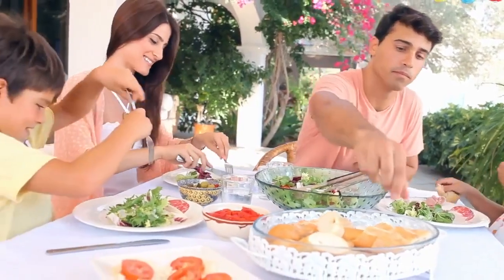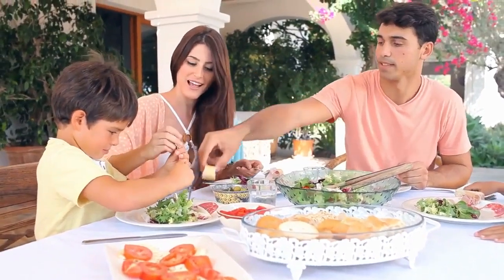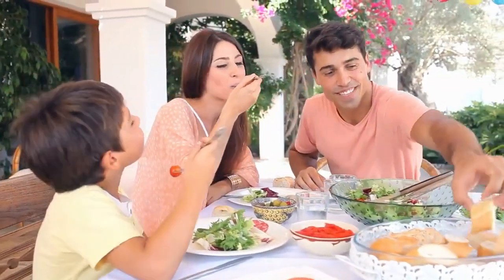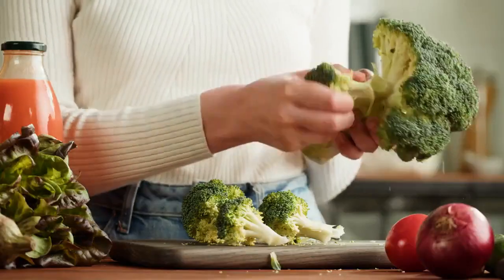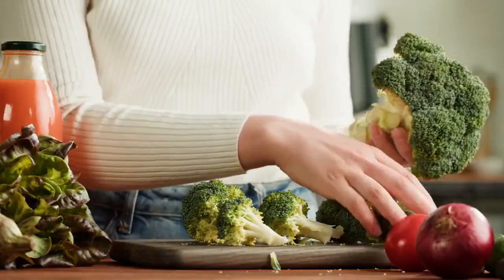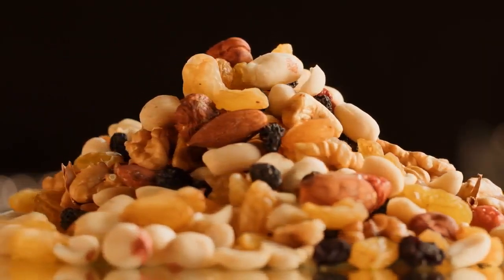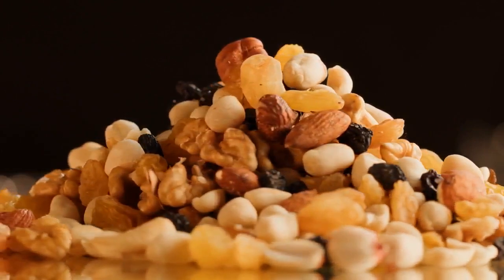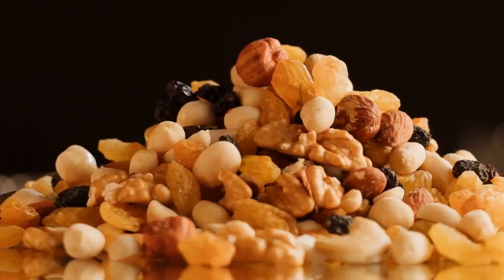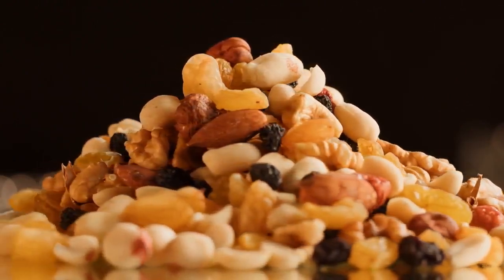Seventh, non-starchy vegetables: non-starchy vegetables are low in carbs and high in fiber, making them a great choice for a keto diet. They provide vitamins, minerals, and antioxidants. Leafy greens like spinach and kale, as well as cruciferous vegetables like broccoli and cauliflower, are excellent options. Eighth, nuts and seeds: nuts and seeds offer healthy fats, protein, and fiber. However, they can be calorie-dense, so portion control is important. Macadamia nuts, almonds, and chia seeds are particularly keto-friendly.